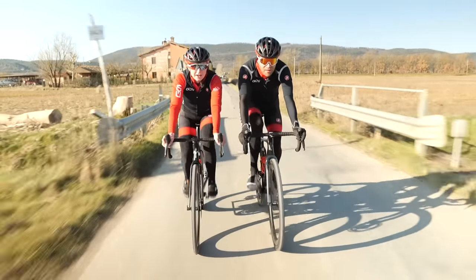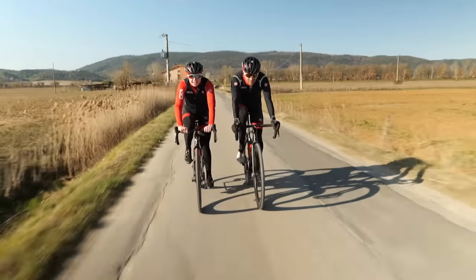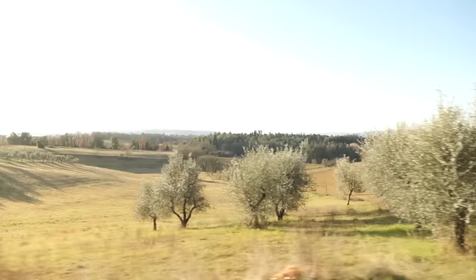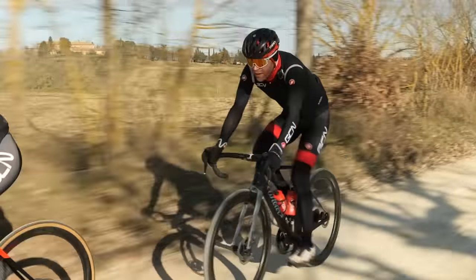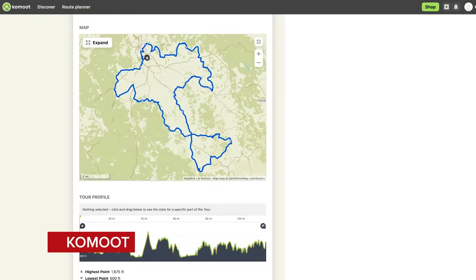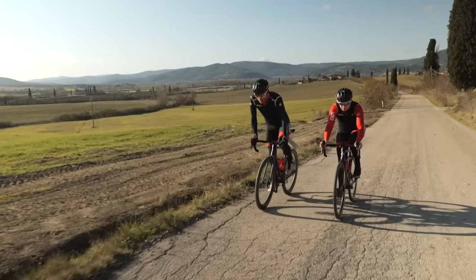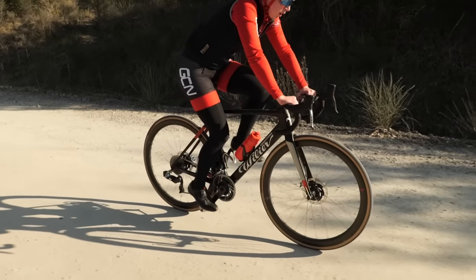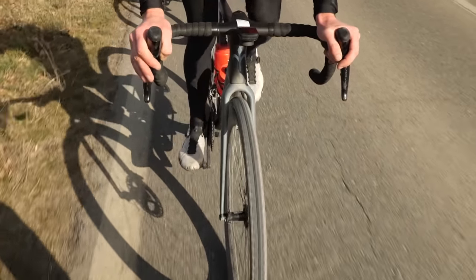Strade Bianche is actually a lot younger than you might think — the first edition was only back in 2007. Having watched past editions on TV, it's always been a bucket list ride. It's a bit surreal being here riding on the white roads. If you'd like to ride this route yourself, there's a link in the description to the GCN commute page. We've both fitted power meters to our bikes so we can compare our relative power outputs on different sections of the course — to see how much more work each of us has to do on gravel versus tarmac.